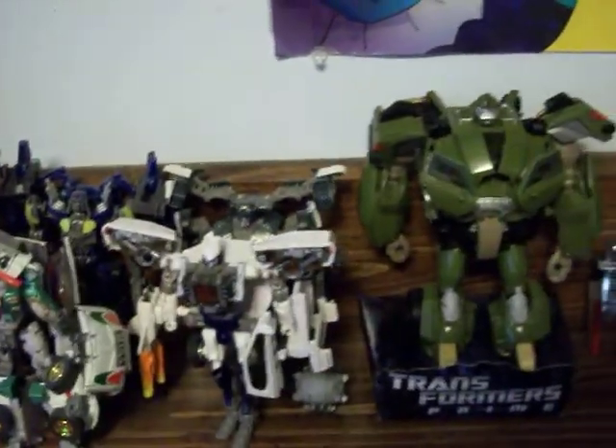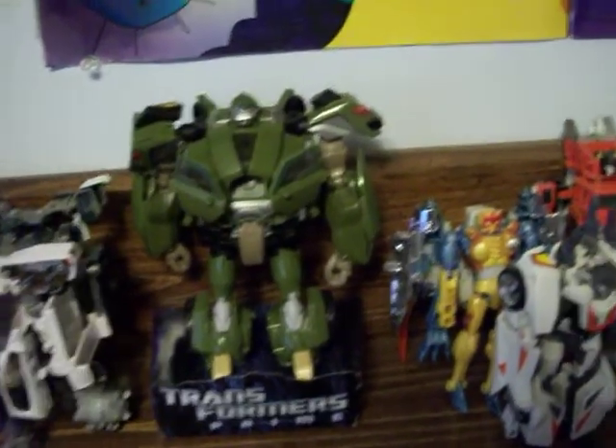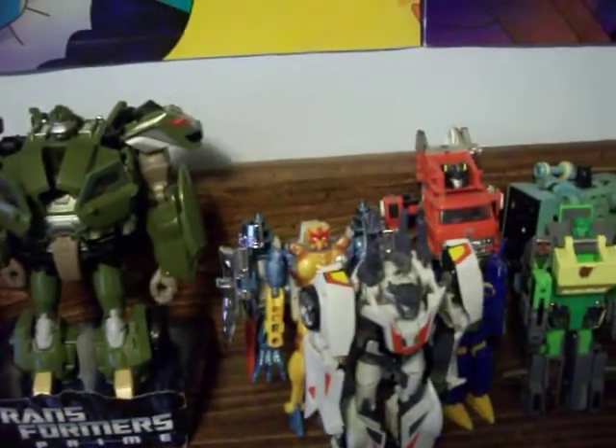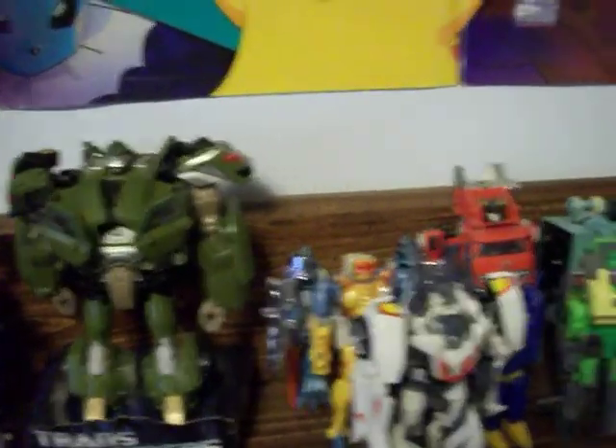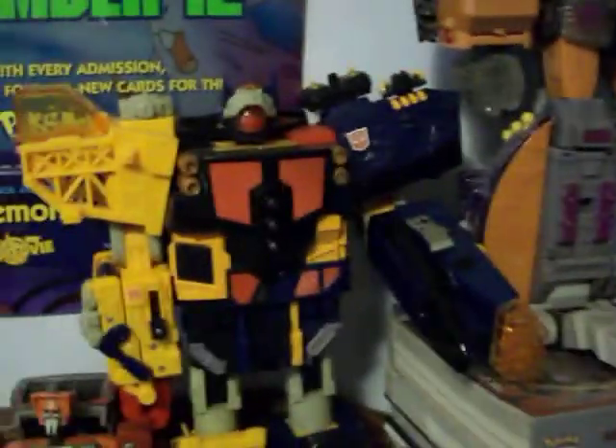Now I'll do the headboard. I got a First Edition Bulkhead, and I got him for less than retail. I got him during a Christmas sale — he was 25 dollars, and then they had a 15% off coupon, so I got him for less than retail. That made me happy. I also got this big dude right here, thanks to Demon Wolf, one of my subscribers. I gotta send him some stuff.